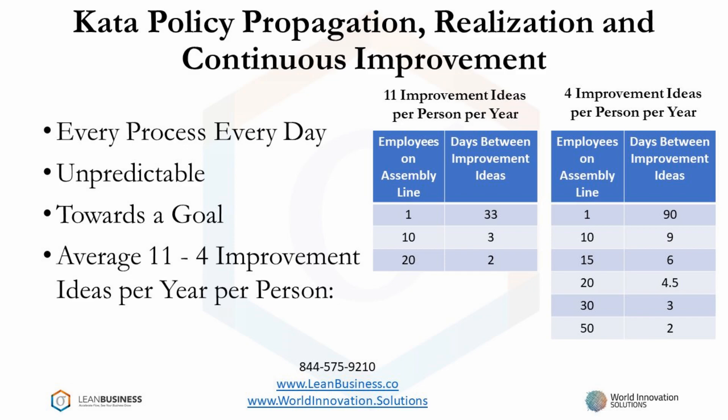During the early days of the Kata Continuous Improvement Program at Toyota, they received, on average, 11 improvement ideas per person per year. That rate is represented in the first box. For example, if you had 10 employees on an assembly line, you would average an improvement idea every three days. Today, on a Toyota manufacturing line, they receive, on average, four improvement ideas per person per year. This is represented in the second box.